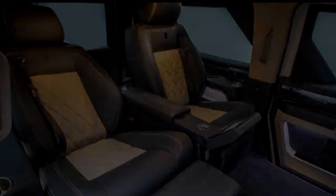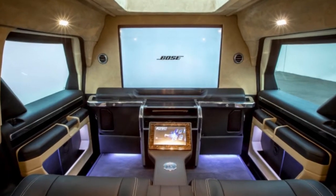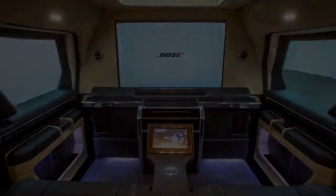The Executive can also be fitted with a sunroof — which looks more like a skylight — and a satellite TV receiver.